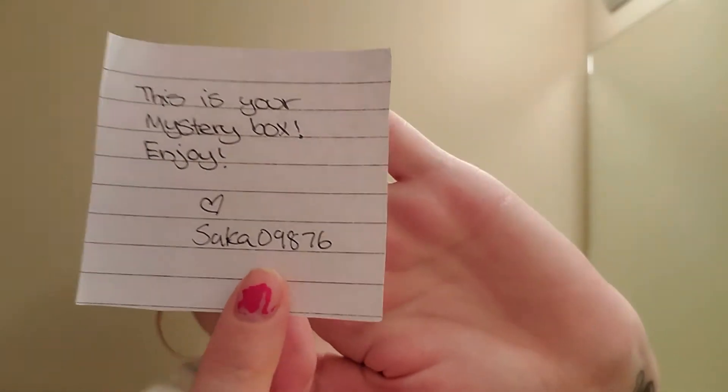I did have to ship across Canada, so let me just try to get it open. I will list the person's closet down below — she has multiple mystery boxes. So the first thing I'm seeing is a note. It says, "This is your mystery box. Enjoy." And that is the girl's closet, S-A-K-A-09876. I will put it down below too. They are all very nicely wrapped. Let me see — one, two, three, four, five — five items.